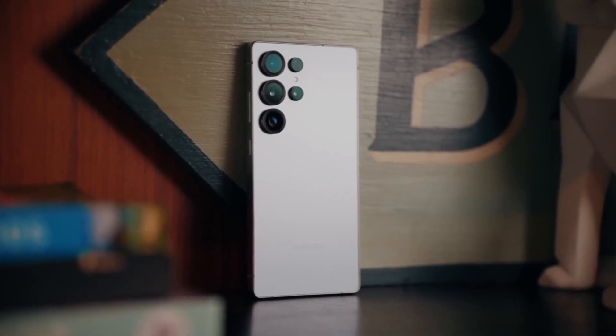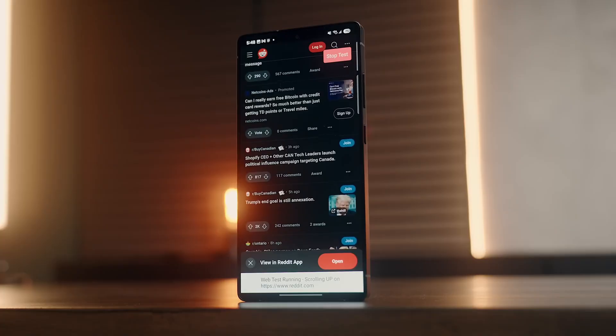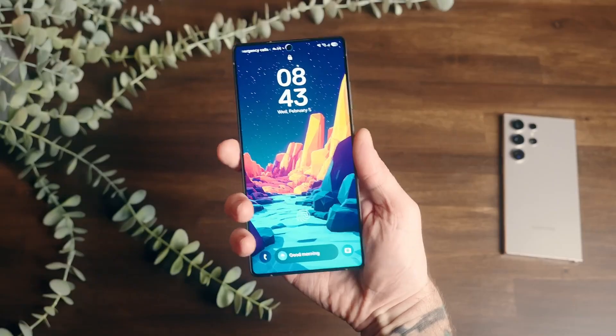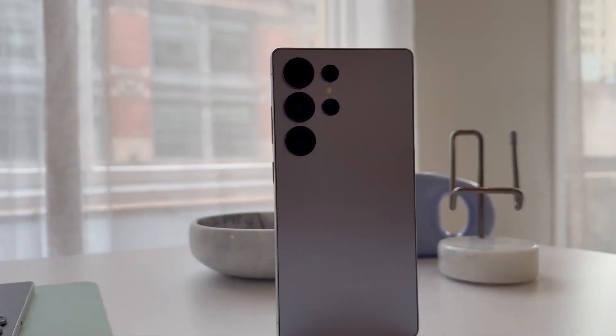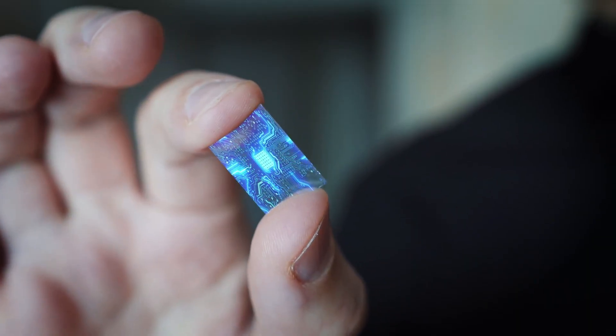What if I told you the Galaxy S26 might not just be another phone upgrade, but a turning point in Samsung's entire tech legacy? We're not just talking sleeker designs or better cameras. This time, Samsung might be making the heart of the phone — the chip — by itself.